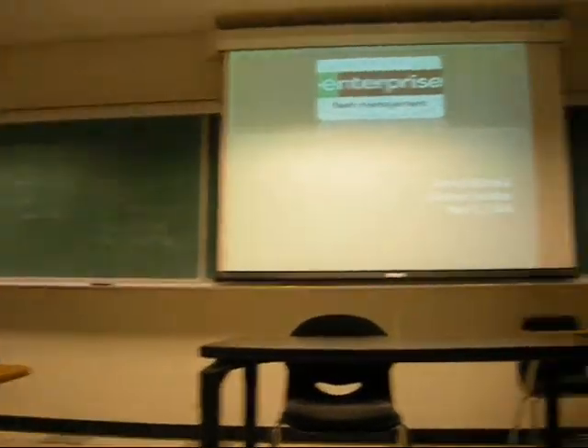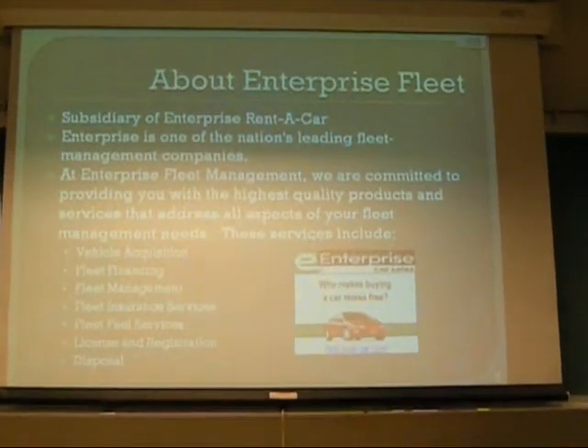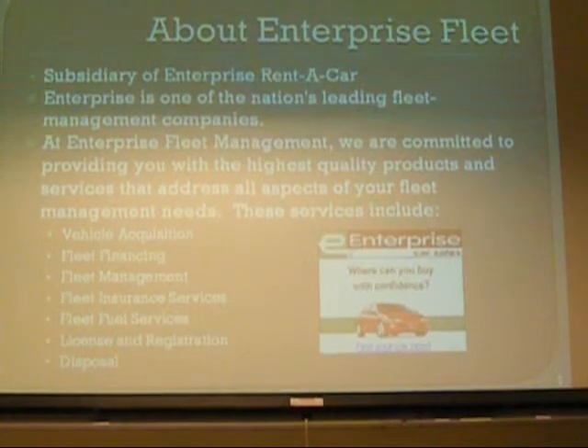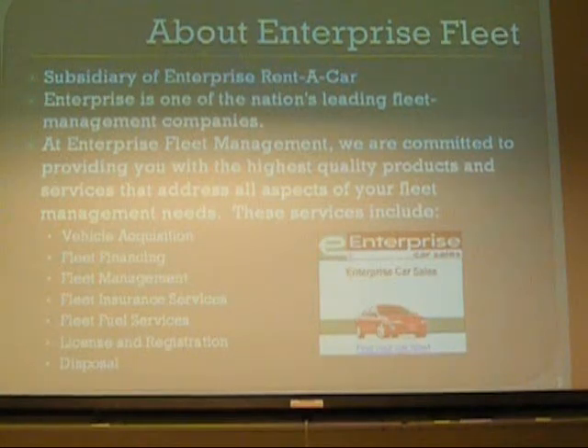We're doing our presentation on Enterprise Fleet Management. This company is a subsidiary of Enterprise Rent-A-Car. Enterprise is one of the nation's leading fleet management companies, and they provide vehicles and fleet management programs. They specialize in everything from buying or selling cars and the fleet management programs and then the disposal of the cars as well.